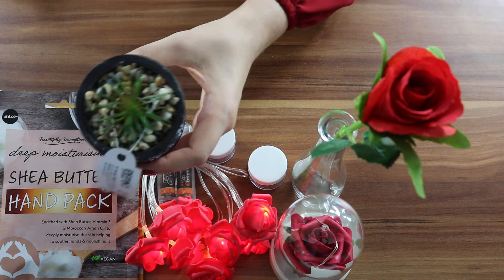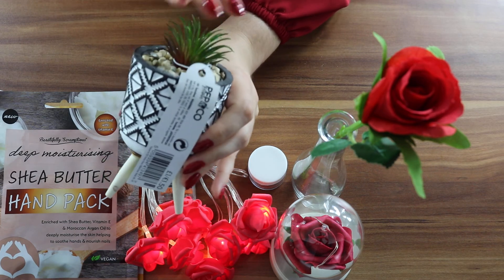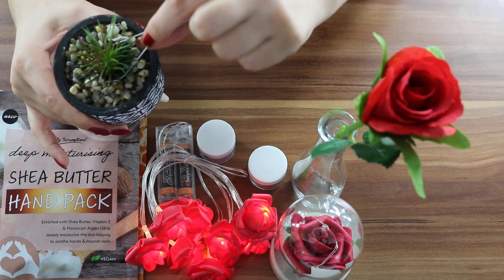I also got this flower — it is fake, but it creates a nice decor. Let me unbox it for you.